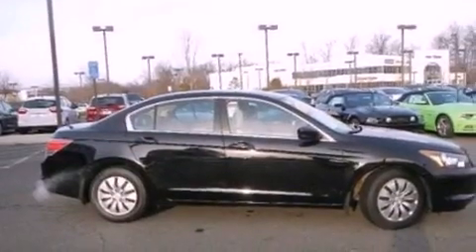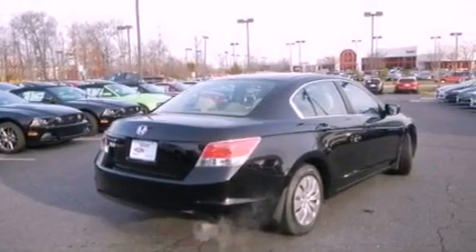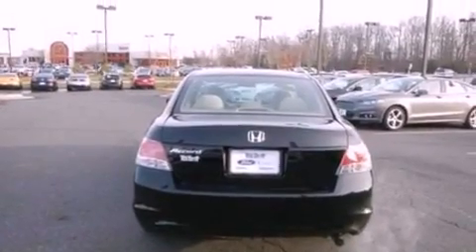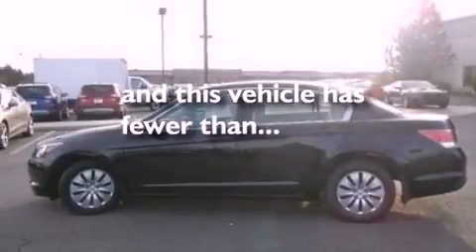All of the following features are included: a double wishbone independent front suspension, a low-tire pressure indicator, traction control and stability control systems, a 6-speaker audio system, 4-wheel independent suspension, privacy glass, an anti-lock braking system, side impact airbags, air conditioning, and this vehicle has fewer than 30,000 miles on the odometer.